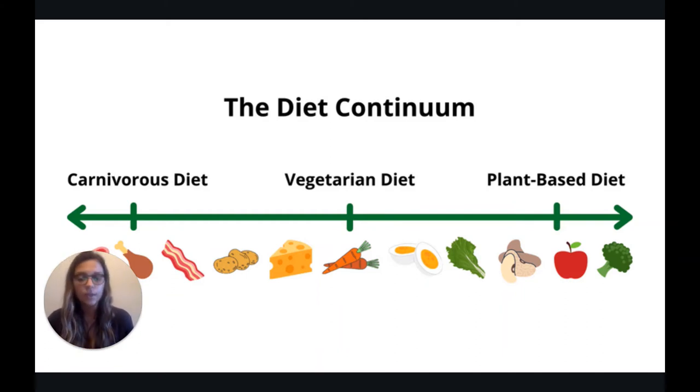A plant-based diet can look different for everyone. It can include vegan diets, vegetarian diets, and Mediterranean diets, but the idea here is including more plant foods in your diet. And the more plant foods that you include, the farther to the right side of the continuum you will be.